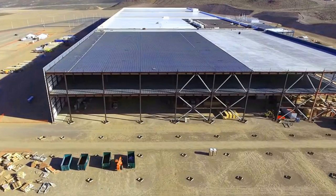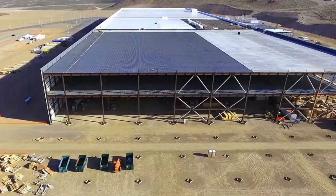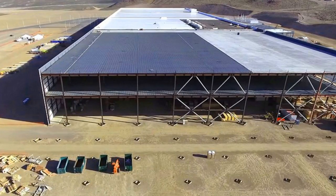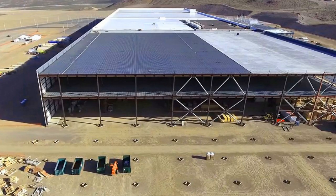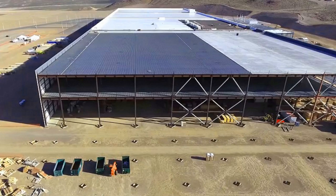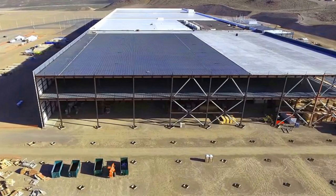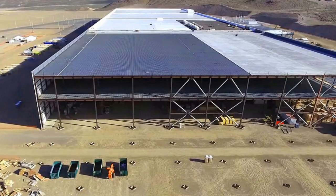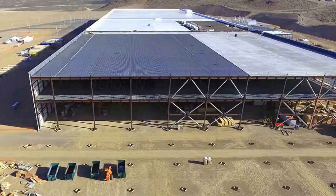The site will also help produce a revolutionary $3,000 battery which Musk claims can run an entire home for eight hours. Musk introduced the Powerwall device at a press conference in California last year and said the technology could change the world. Since it unveiled its home battery plans, Tesla says it has been so overwhelmed by initial demand that it is now exploring whether it can expand production at the battery Gigafactory.